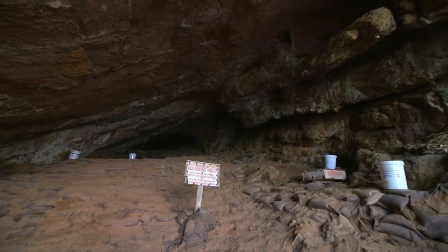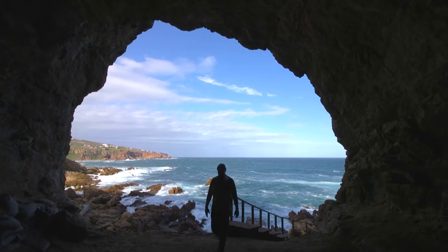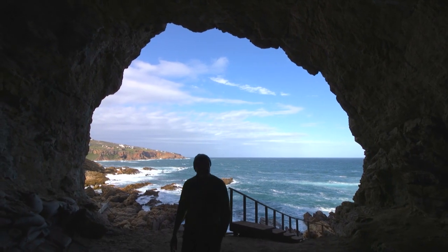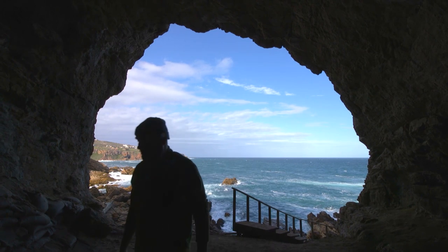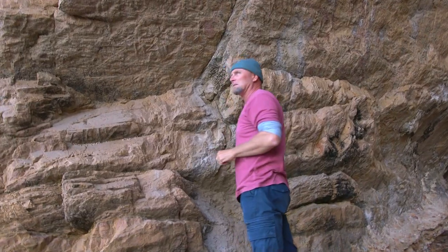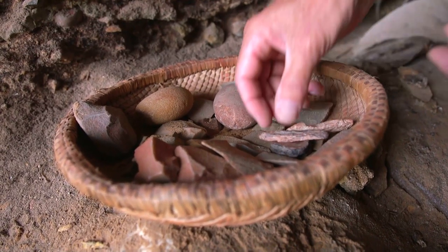My name is Peter Nilsson. I'm an archaeologist. I studied at the University of Cape Town. We're now sitting in Cave 13B at Pinnacle Point, which a friend of mine and myself discovered in 1997. The significance of this site to the archaeological world is that it is one of six sites in South Africa that has got Middle Stone Age material in it, which is when humans emerge.